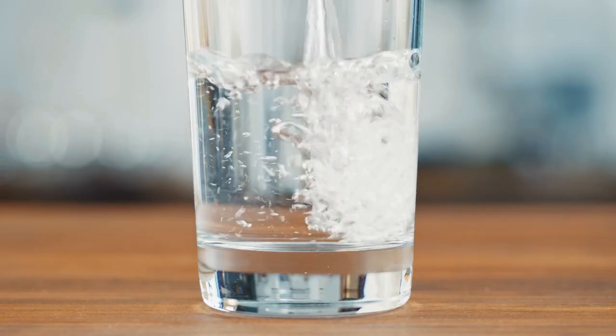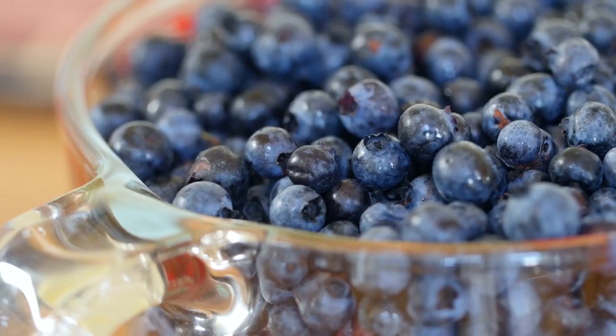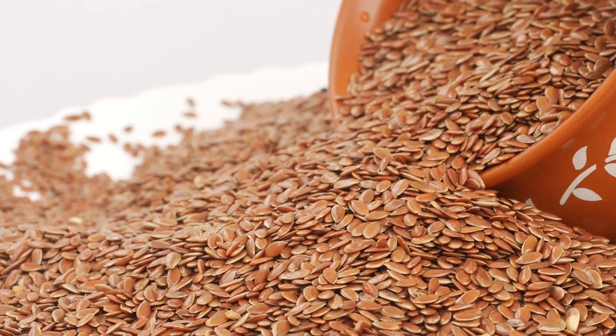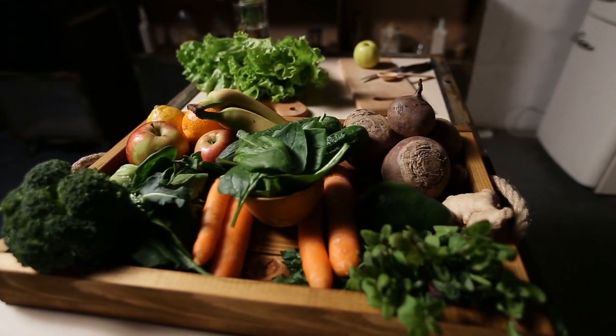Snack 4: 21 ounces water, 2 fluid ounces low-fat plain kefir, 1 cup blueberries, 3 ounces raspberries, 1.5 tablespoon flaxseed. Totals: 119 calories, 12 grams protein, 34 grams carbs.